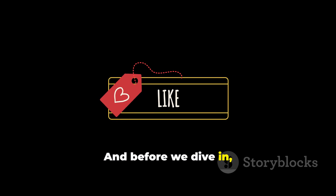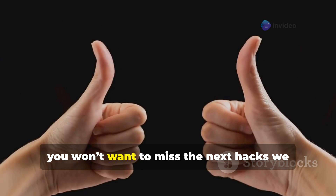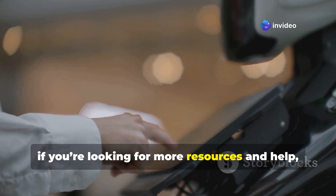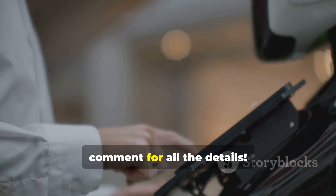And before we dive in, make sure to like this video and subscribe to the channel. You won't want to miss the next hacks we have coming your way. If you're looking for more resources and help, check the description below or the pinned comment for all the details.